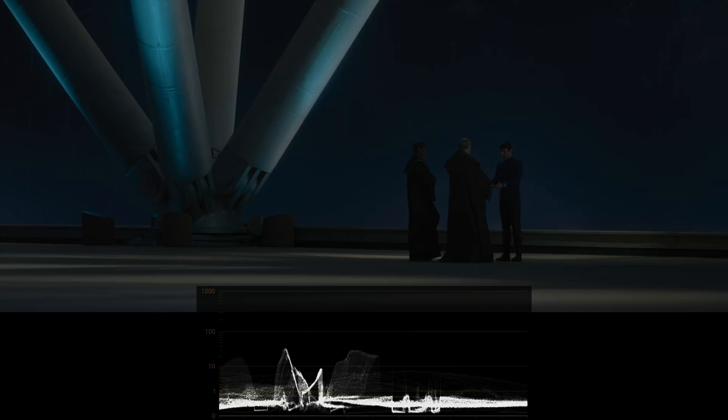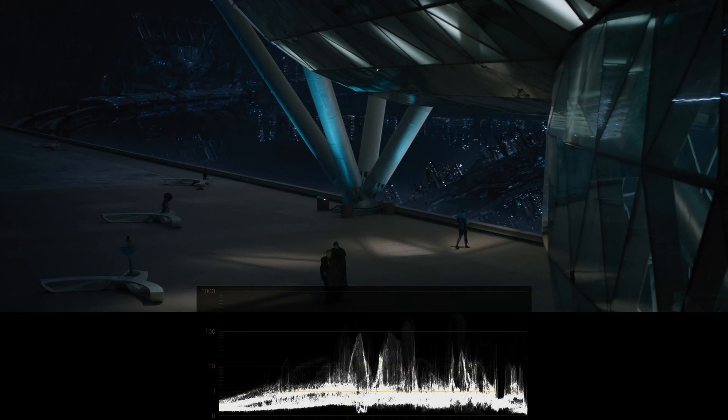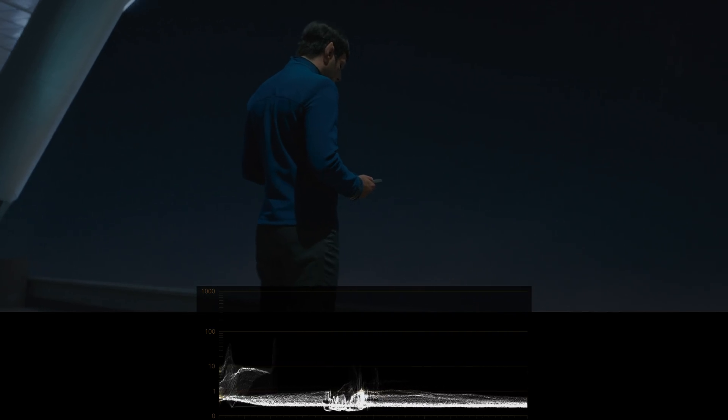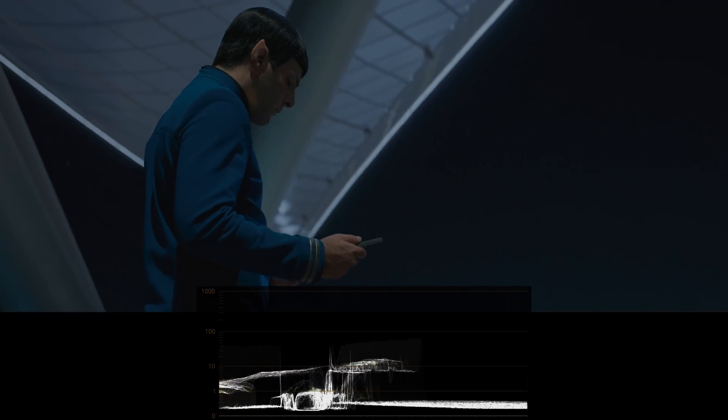Now let's take a look at a few darker scenes. When Spock gets the bad news, you can see that some of the shots sit at around 10 nits, with only the highlights approaching or going a bit over 100 nits. This is probably the intent of the cinematographer or director, due to the lighting they employed in the scene.